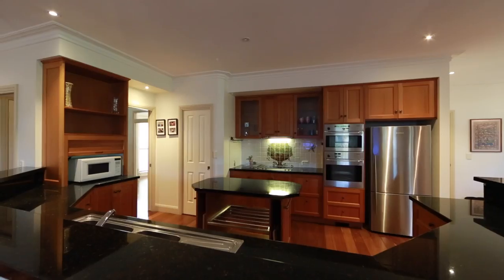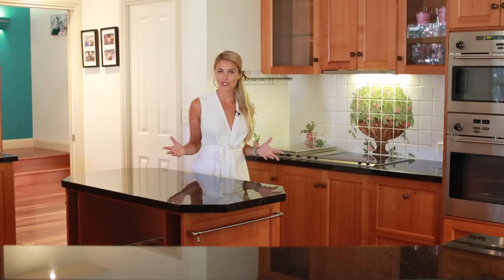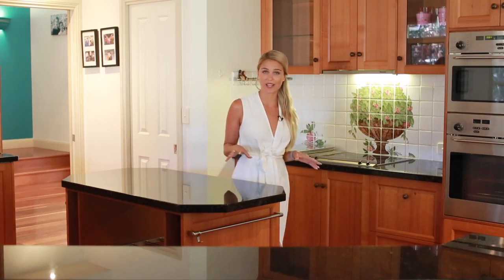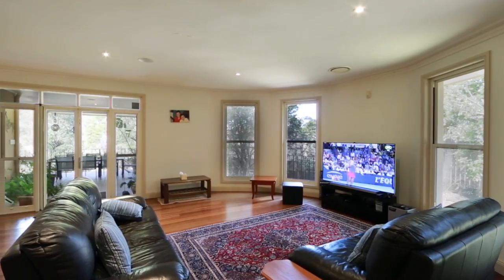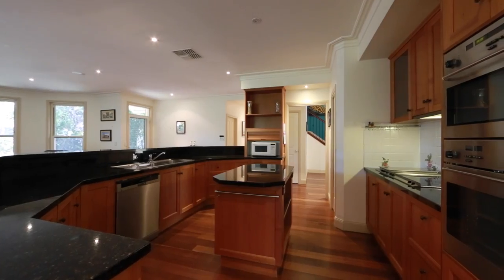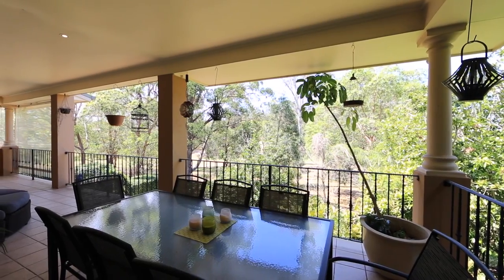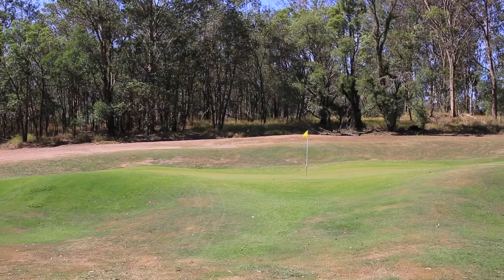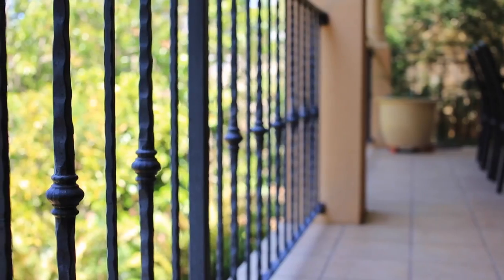Stepping inside, you're greeted by timber flooring and strong earthy tones. The kitchen, lounge room, and dining room is where this family have spent most of their time, and with tall glass windows surrounding it, natural light fills the room and a gentle breeze helps keep the house cool. It also opens out perfectly to the large north-facing balcony — with nothing but the golf course and trees in front of you, it's a very private and peaceful spot to relax or entertain.